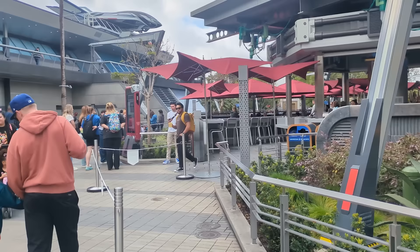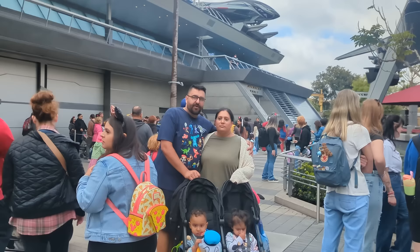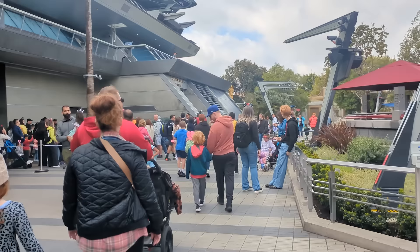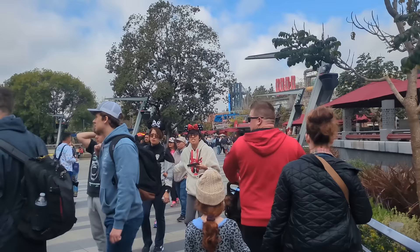Just next door we have two dining locations we're combining into one must-do: Pym Test Kitchen and Pym Taste Lab. These are two restaurants themed to Ant-Man and the Wasp's Pym Particles, where you'll find food and drinks that are larger or smaller than life — shrunk or grown with those Pym Particles. At the Tasting Lab you'll find some relatively interesting concoctions. This is absolutely a must-do — the food is amazing, the drinks are amazing, and from your seat you can look right at Thor and Iron Man which is great.